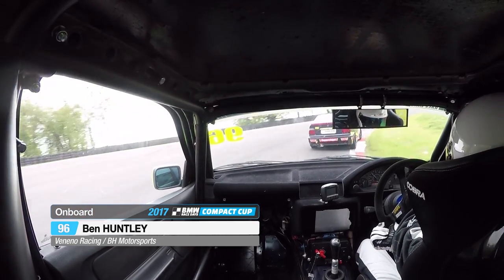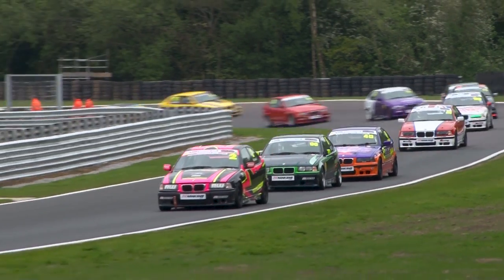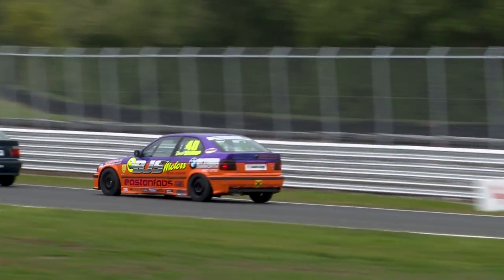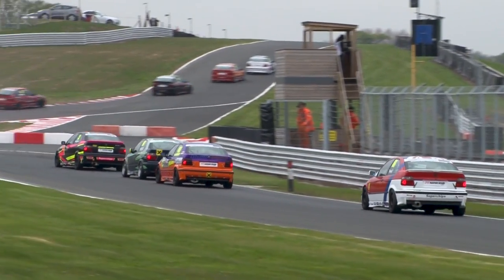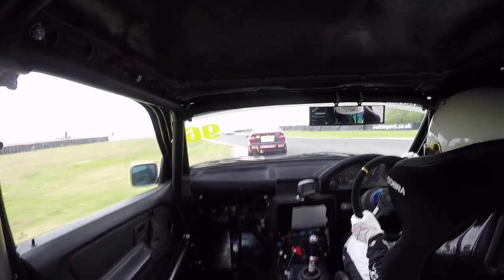What a dramatic start to proceedings here at Alton Park. Ben Huntley making a nice move at the Shell hairpin, but the top two drivers in the championship — separated by just 12 points arriving here — have both had early dramas. They made contact at Cascades, and then Ian Jones contacted in a big way with the tyre wall on the end of the lakeside straight, one of the fastest points on the circuit.